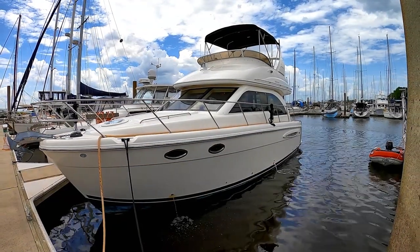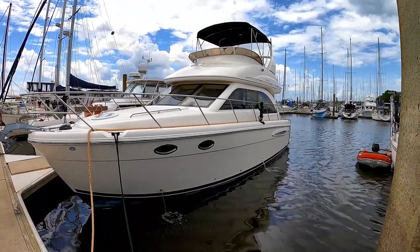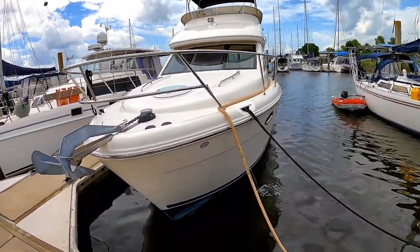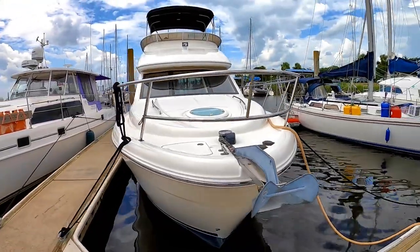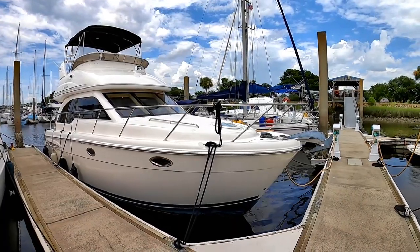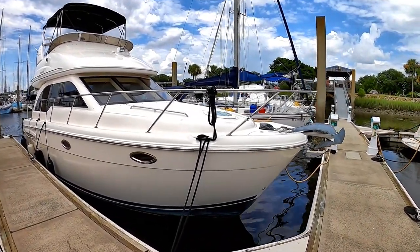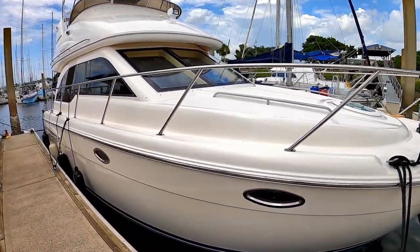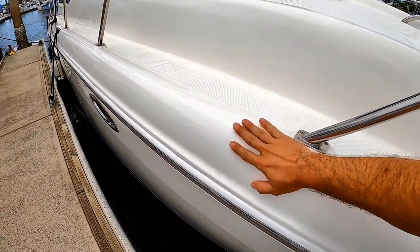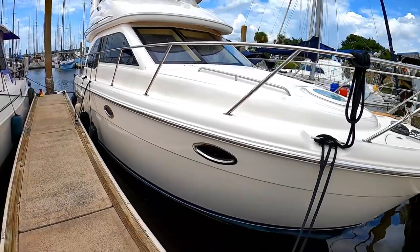Good afternoon, everyone. I wanted to share with you this video of a beautiful 341 Meridian that we have for sale. It's a 2004 model, very low hours — only about 375 hours on the engines and generator as well. It has twin 6.2-liter MerCruiser multi-port fuel injected V8s, 320 horsepower each. Freshly waxed, so it is absolutely beautiful, shiny, smooth gel coat in very good condition.